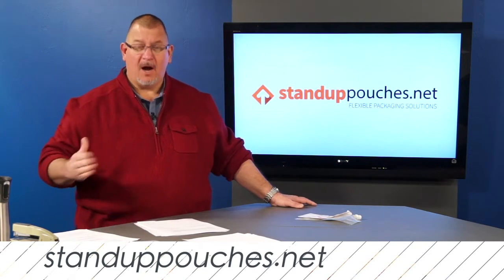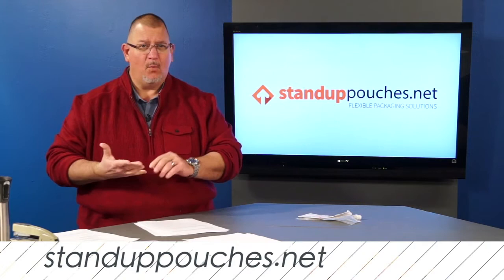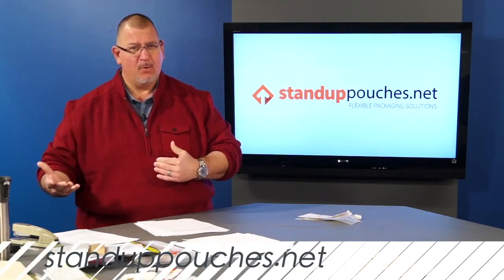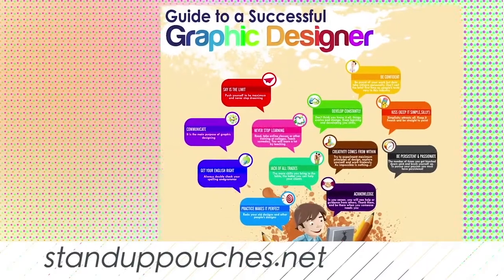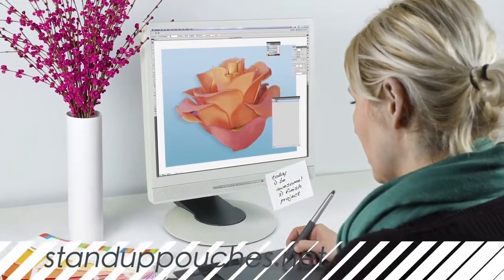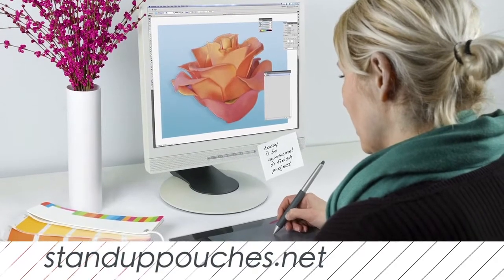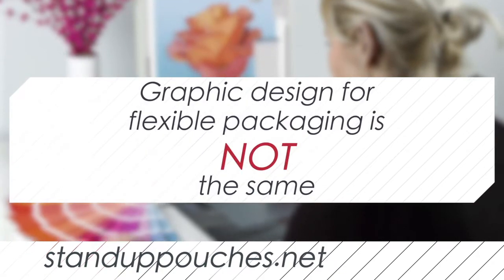So often, our graphic designers are asked by others who aren't familiar with printing on flexible film — why should they use a Pantone spot color versus CMYK colors? In this awesome graphic, the guide to being a successful graphic designer, one of the keys is communication. So many times we have graphic designers that have successfully designed brochures and catalogs, even business cards, and they assume that designing artwork and graphics on flexible film is the same. It's not.